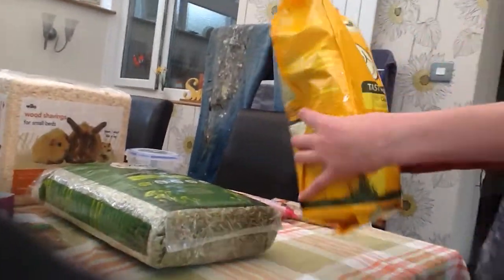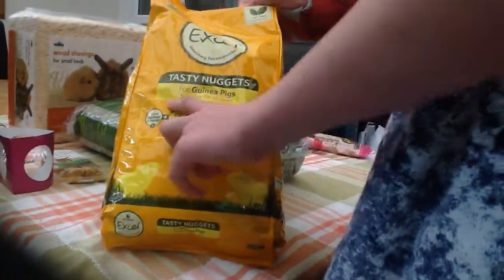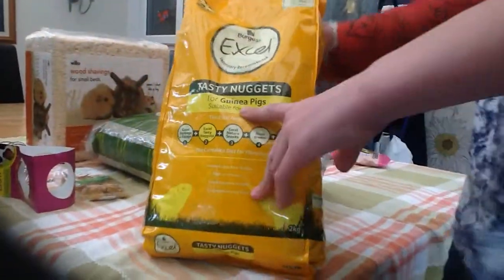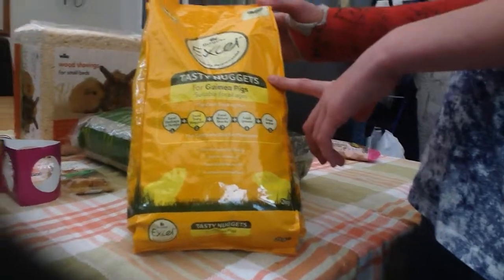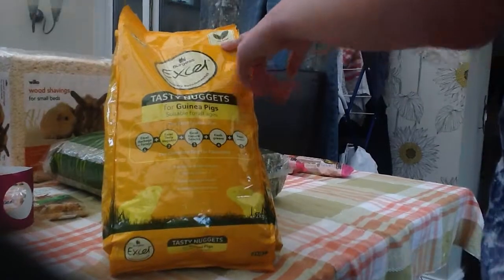I also have the Burgess XL pasty nuggets, guinea pig super for all ages. As soon as my guinea pigs are four months old I thought I'd give them this, because at the moment they're on Pets at Home guinea pig nuggets. It says with mint to aid digestion, and I really like the Burgess XL brand, so that's why I got that.